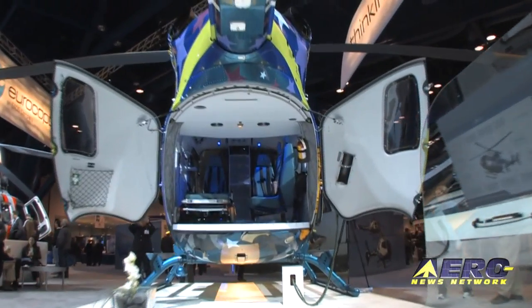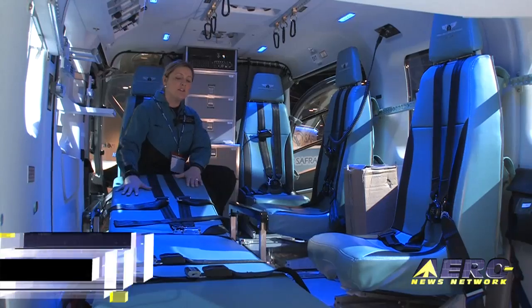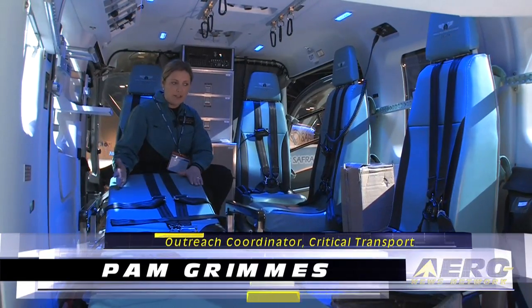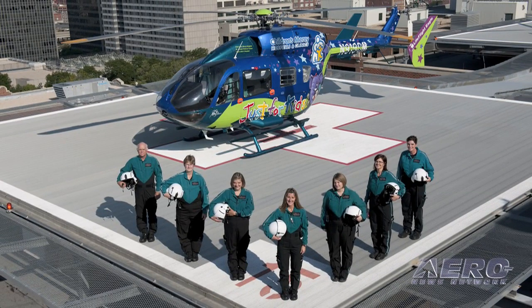This is the patient compartment of the EC145. This is a mobile intensive care unit for us at Children's Mercy Transport. This is our pediatric stretcher, so we have room for a very large pediatric patient. We are a three-person medical crew plus a pilot, so there's plenty of seating for us.